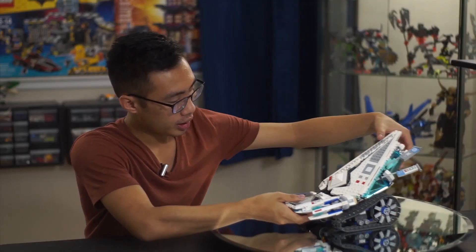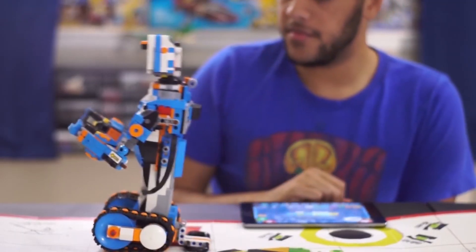There we'll be able to show you some of the cool creations we made out of LEGO Boost. So until then, I thank you for watching, and I'll see you all next time.